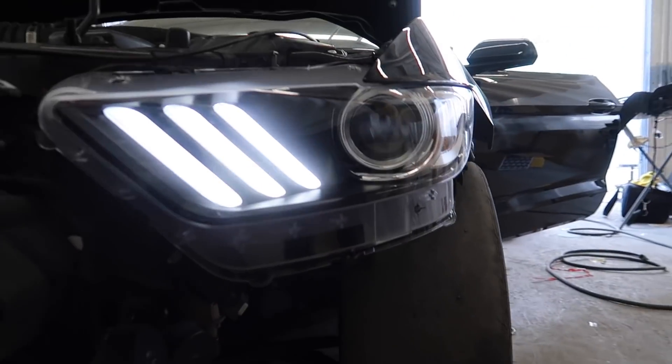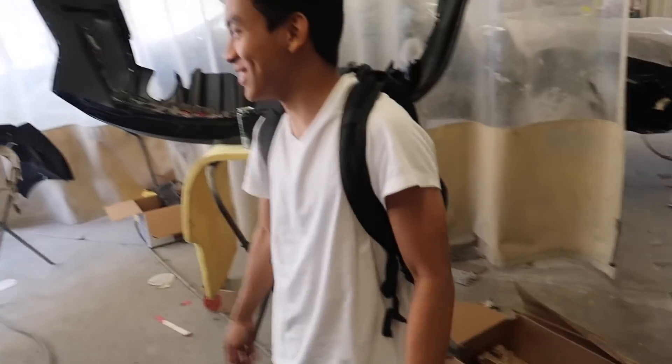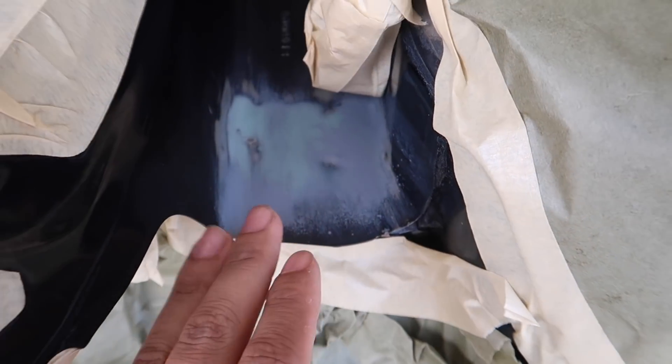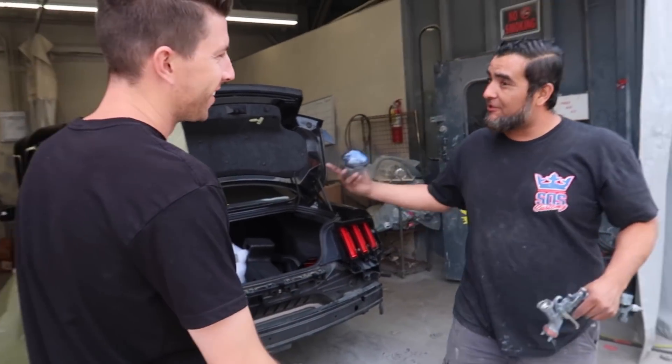Calvin, the wiring guru! Damn Calvin, you're a guru. Who are you bro? I didn't do it, I just put it together, man.